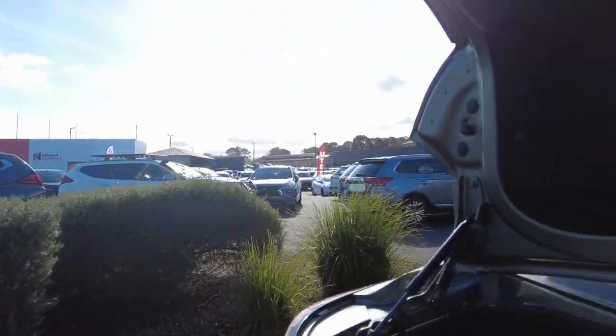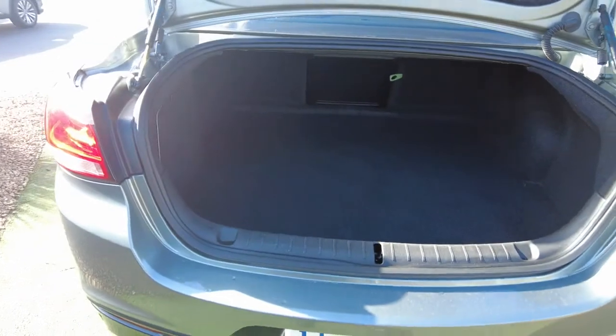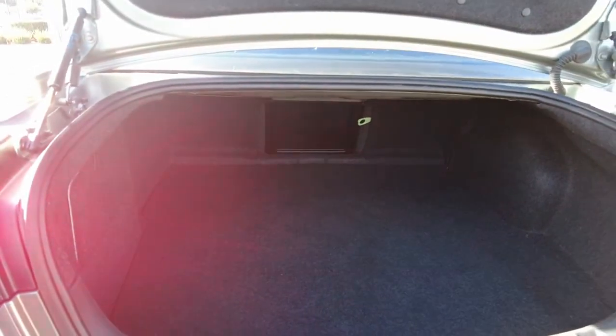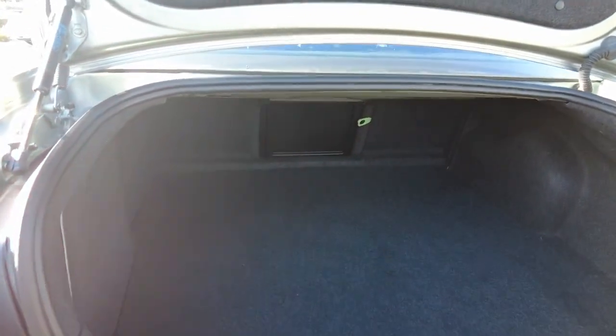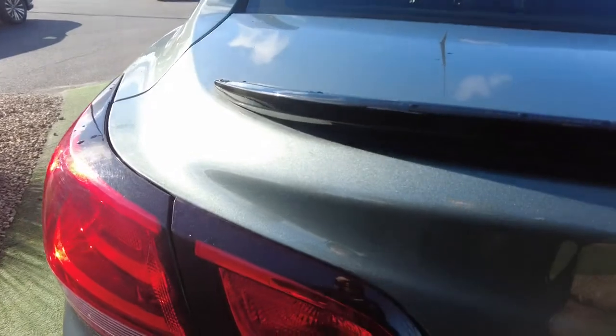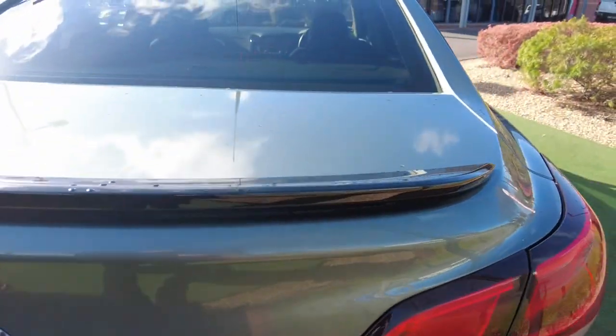Open her up — really big boot. Your battery is located in the boot in Commodores. You can fit heaps in here: cricket gear, golf gear, shopping, baby stuff — everything will fit. You've also got your really nice looking black spoiler on the car.